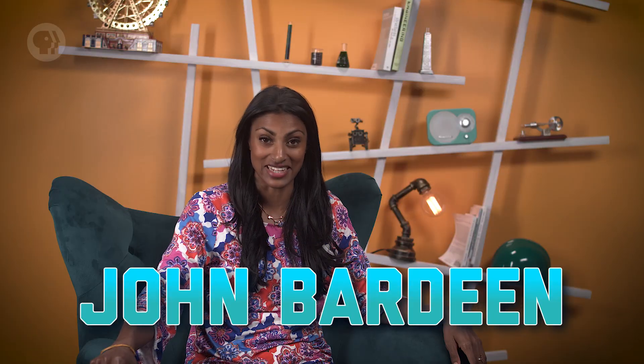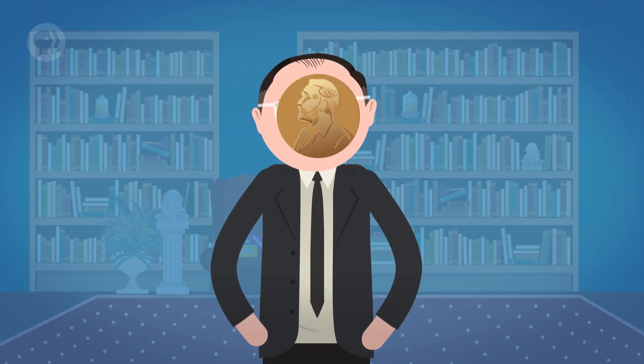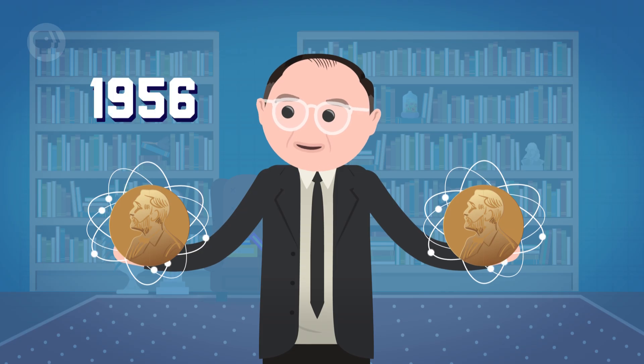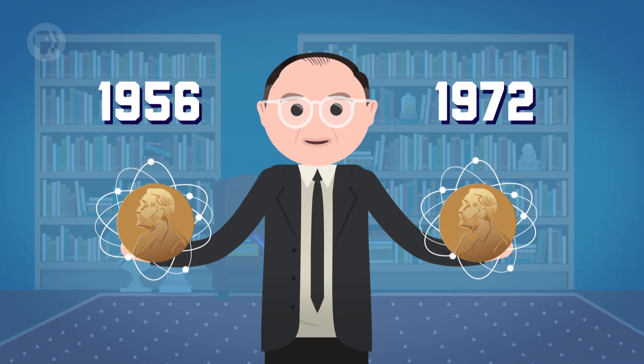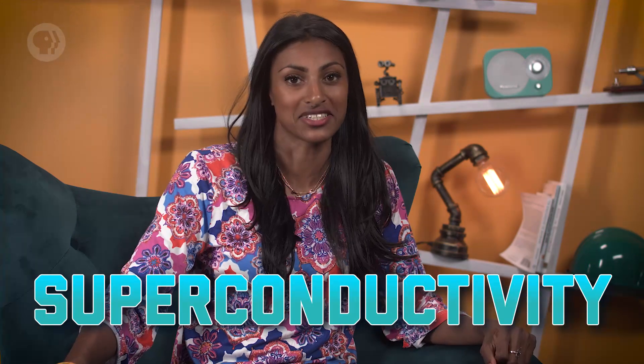Sometimes in the history of engineering, physicists make their way into the story. Consider, for example, John Bardeen. You might not have heard of him, but Bardeen is the only person in all of history to win the Nobel Prize in Physics twice. He shared the prize once in 1956 and again in 1972. Both times he was involved in discoveries that made clever use of materials for electrical engineering. The first prize was for his work on the development of the transistor, and the second was for describing a way to allow certain materials to conduct electricity with no resistance, called superconductivity.